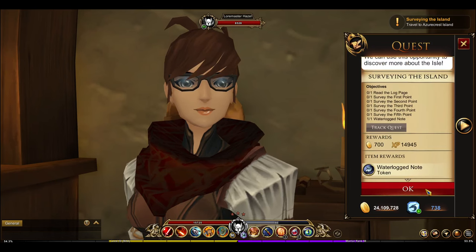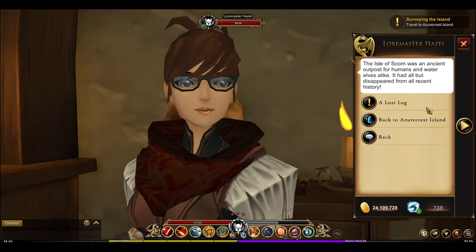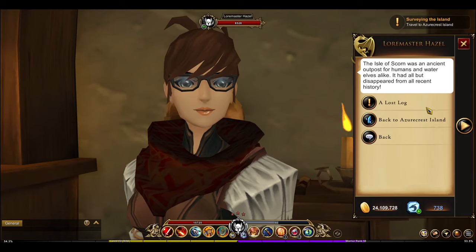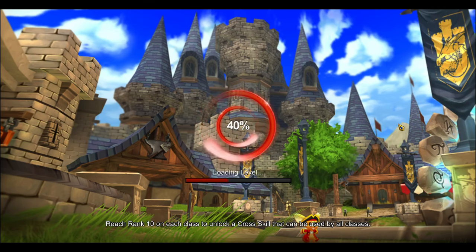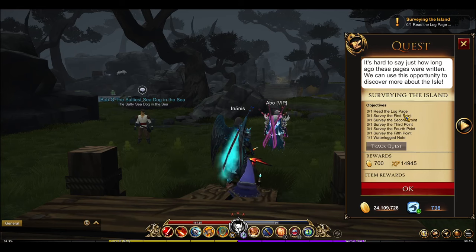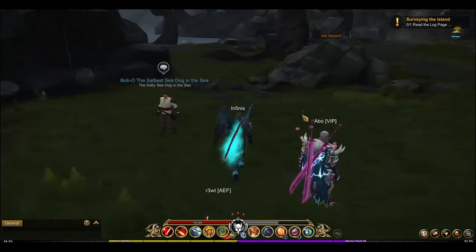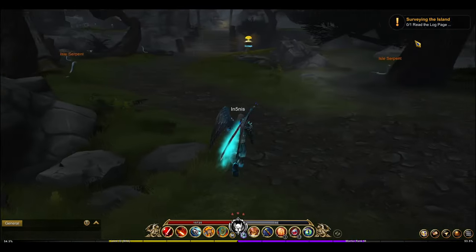Alright, we've got to go back to the island. We have a quick travel option to the island now, because normally you have to go through two locations. All right, let's go back. Our first task is to read the log page — and I just read the log page.